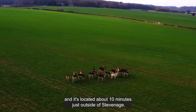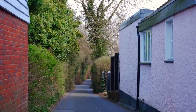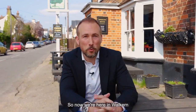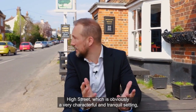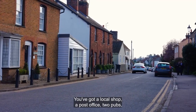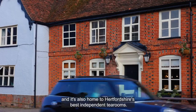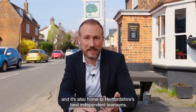It's located about 10 minutes just outside of Stevenage. Now we're here in Walkern High Street, which is obviously a very characterful and tranquil setting. Although very quaint, it's got plenty to offer — you've got a local shop, a post office, two pubs, and it's also home to Hertfordshire's best independent tea rooms.